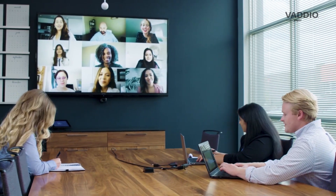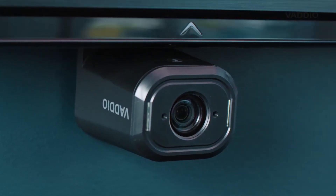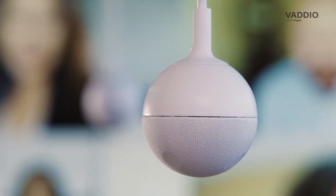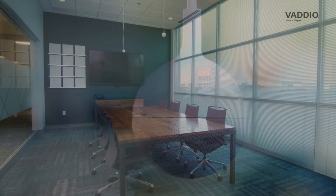For anybody looking for a similar setup, I would highly recommend it. Like I said, it's very easy to use, integrates with all the apps we're using, it's very user-friendly, and honestly, I wish we had it in all of our conference rooms.